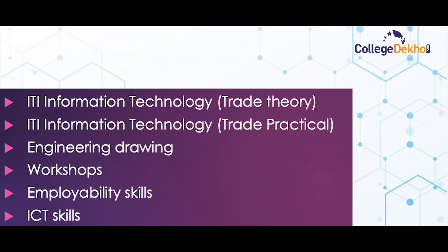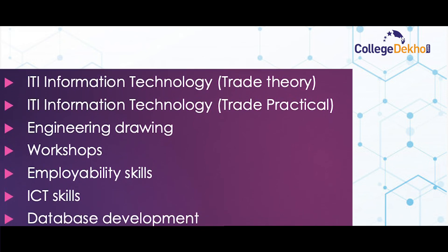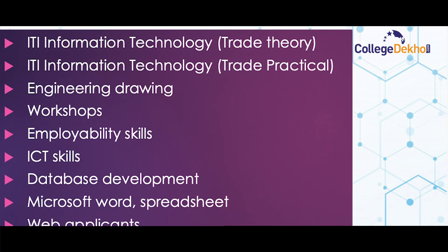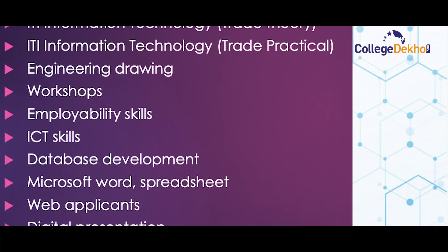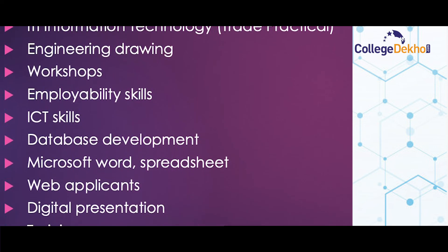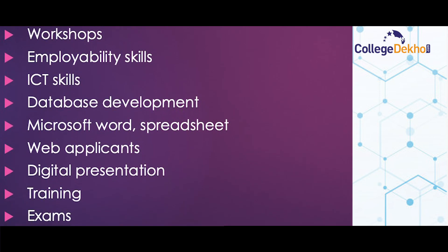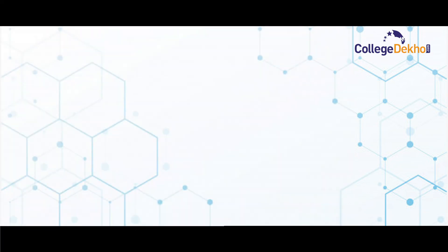ITI Information Technology syllabus includes: ITI Information Technology Trade Theory, ITI Information Technology Trade Practical, Engineering Drawing, Workshops, Employability Skills, ICT Skills, Database Development, Microsoft Word, Spreadsheet, Web Applications, Digital Presentation, and Training Exams.